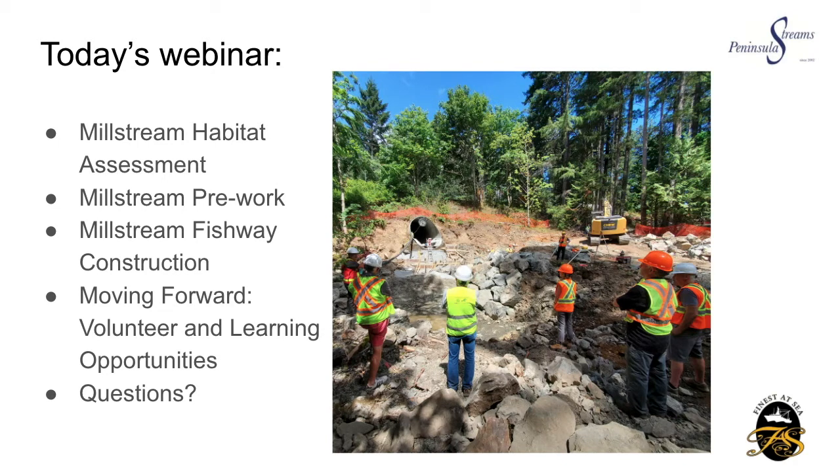We also had Mitzi Dean, local MLA, as well as the CEO of the Pacific Salmon Foundation, Mike Minear. These site tours were just a great way to show people the project and get them excited about it.